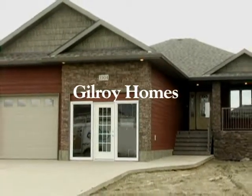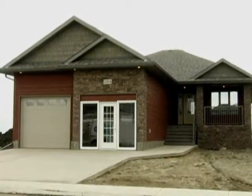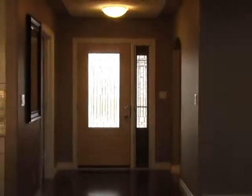Country styling and warm colors welcome you to this exceptional Gilroy show home. From the front veranda you enter the spacious foyer.